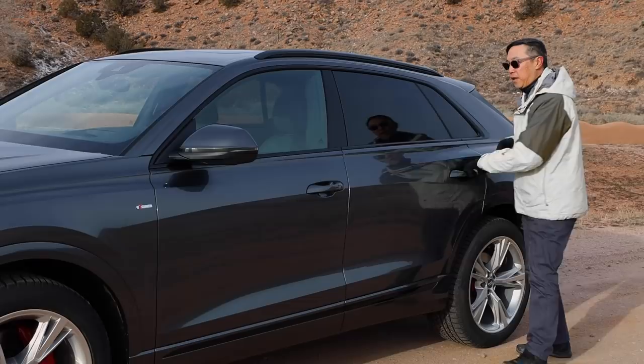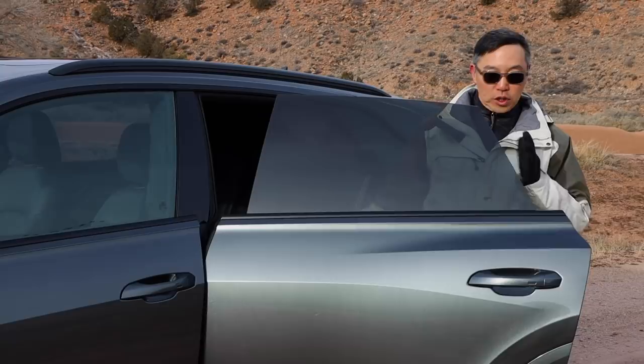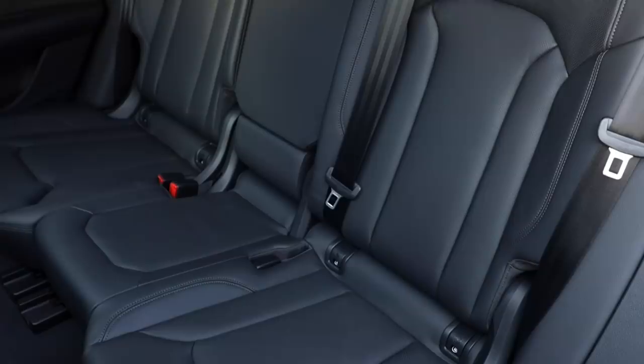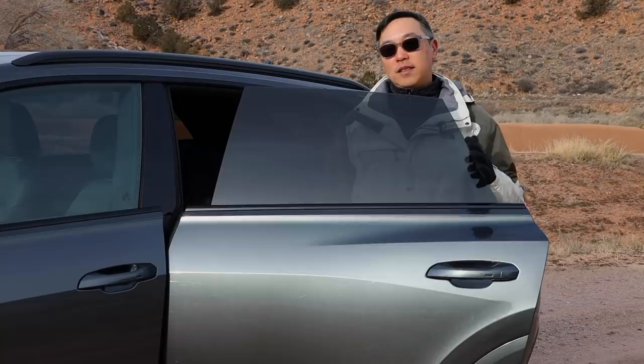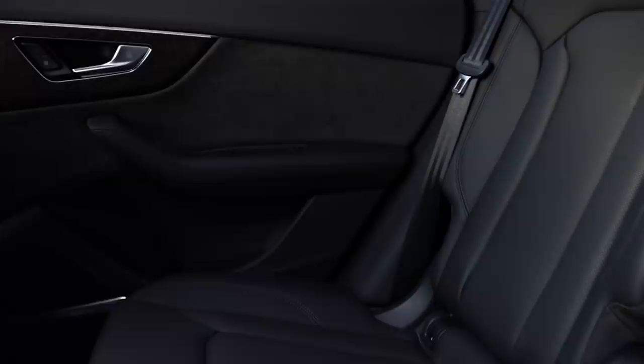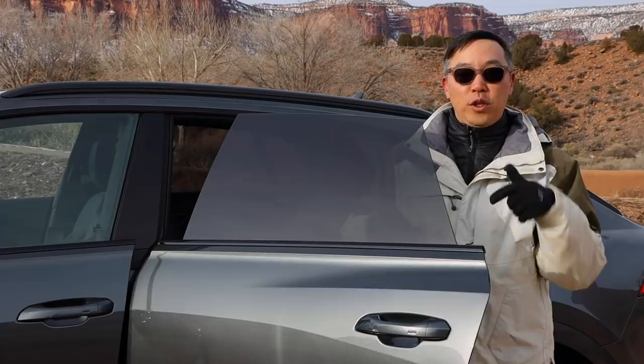Frameless doors look cool, but they introduce some noise, so Audi made sure to put dual-pane glass on all the Q8s. One of the things Audi really wanted to do is have a really big door opening so that you can get in and out really easily. Some things that parents will really appreciate: the four-zone climate control locks out when you turn on the child safety locks, and the cover for the panoramic roof is solid, not a mesh, so children — or even you, if you don't like it — won't get the full brunt of the sun.